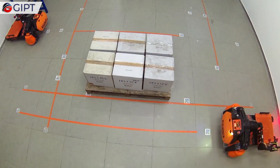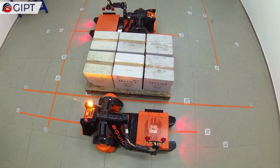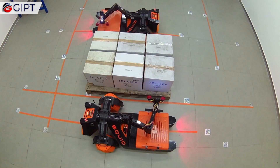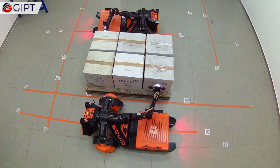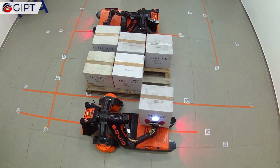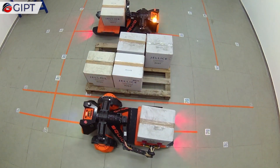It can be mounted directly on a standard pallet rack at any working facility and automate all package or case handling from receiving to shipping. It can also detect obstacles and carefully navigates around them.